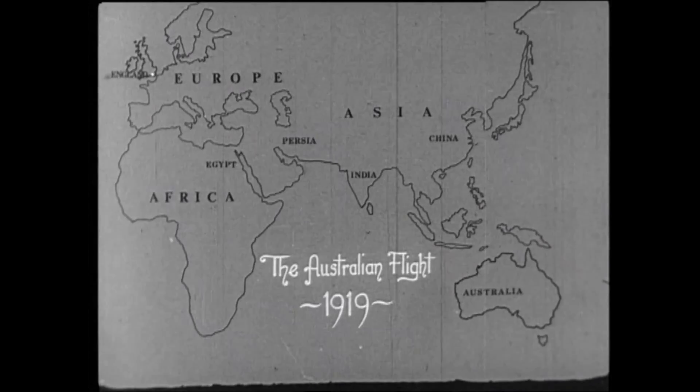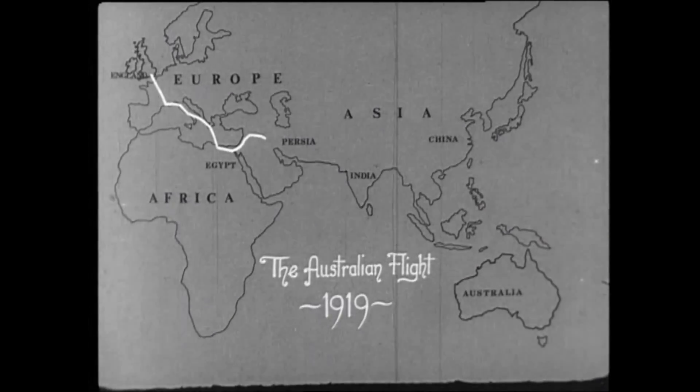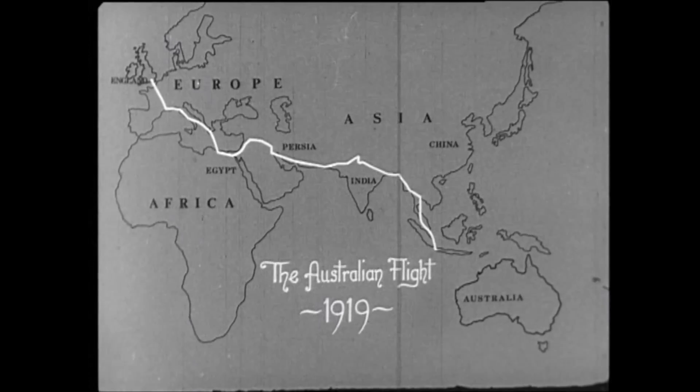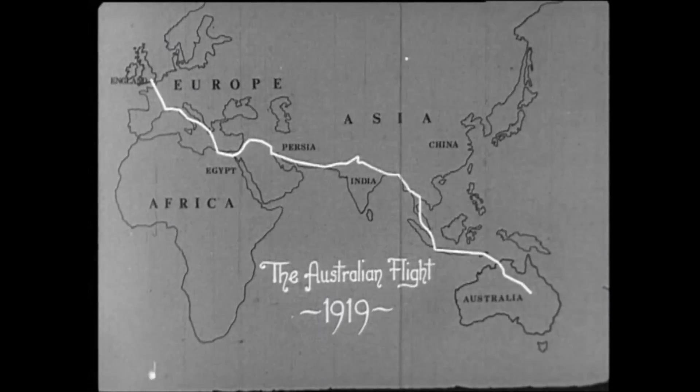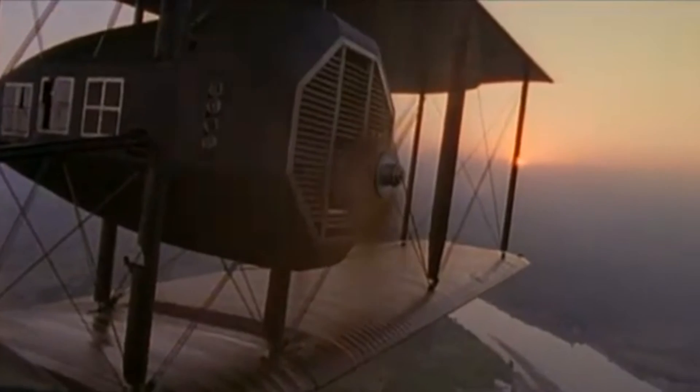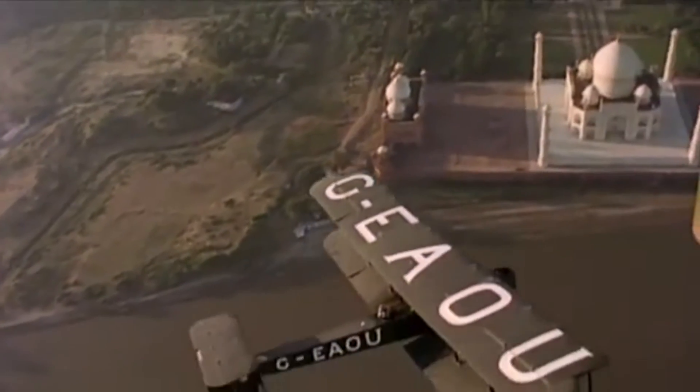Later that year, Ross and Keith McPherson Smith flew from England to Australia between the 12th of November and 10th of December 1919. The Vimy was known for its reliability and durability, crucial attributes for long-distance flights.